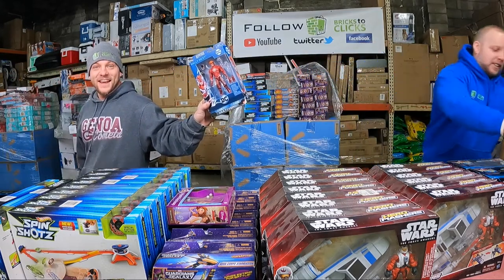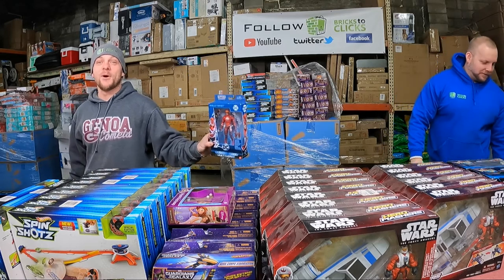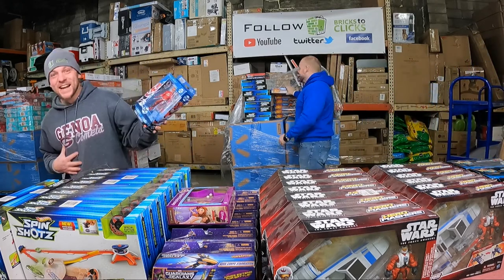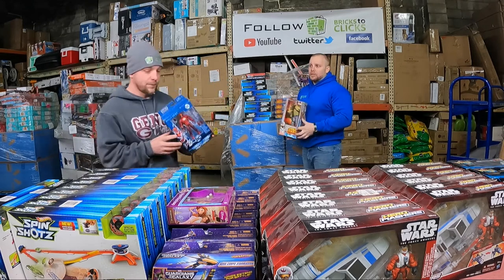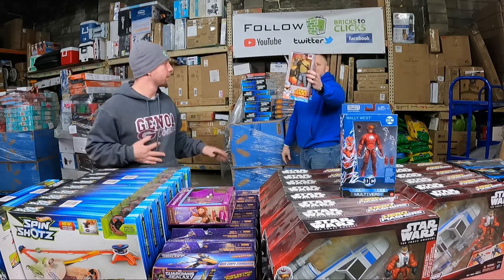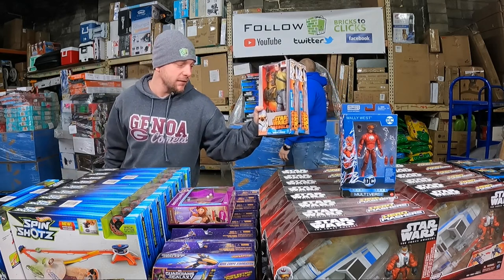We got some more Guardians of the Galaxy. $35 a piece on this — that's the only one I've seen so far, so it must be a rarer figure, and that's going to be good money. This is one of the guys I keep thinking is going to show up in the Mandalorian — Kanan Jarrus.